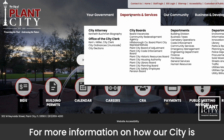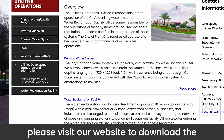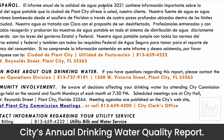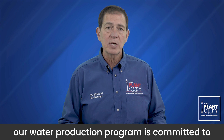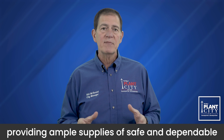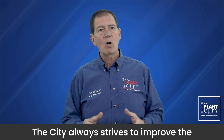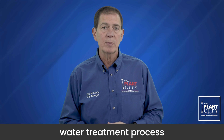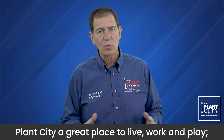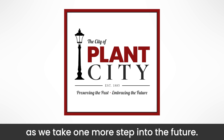For more information on how our city is making water quality a top priority, please visit our website to download the city's annual drinking water quality report. Our water production program is committed to providing ample supplies of safe and dependable drinking water for the needs of our customers. This city always strives to improve the water treatment process and protect our water resources, making Plant City a great place to live, work, and play as we take one more step into the future.